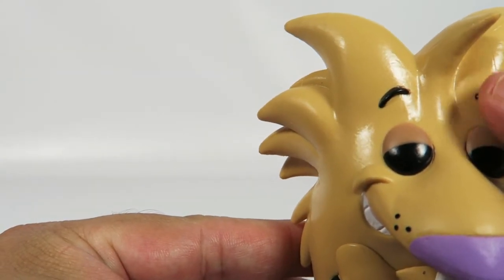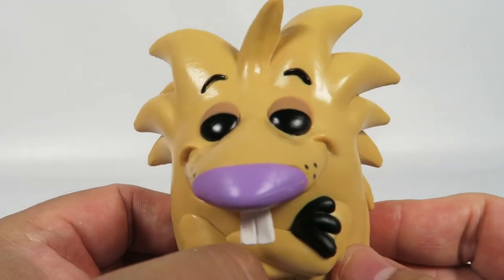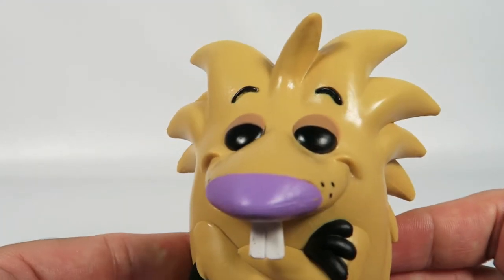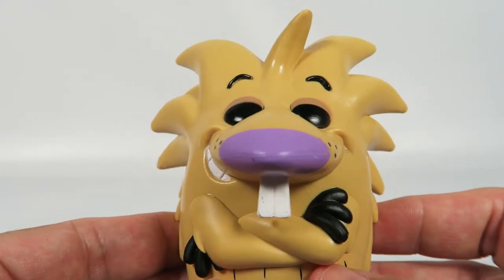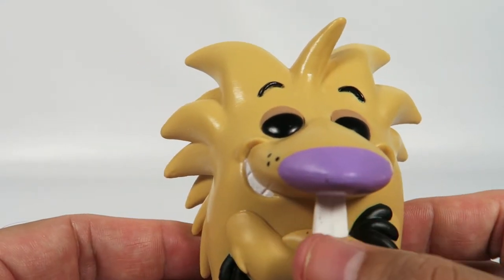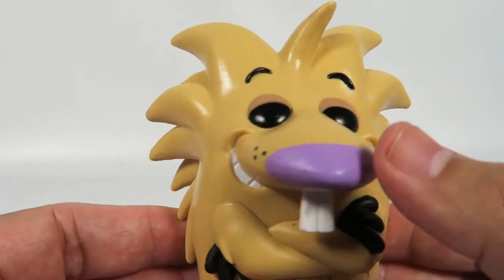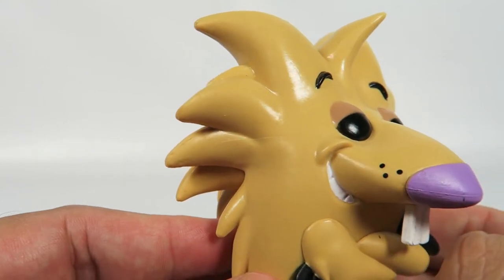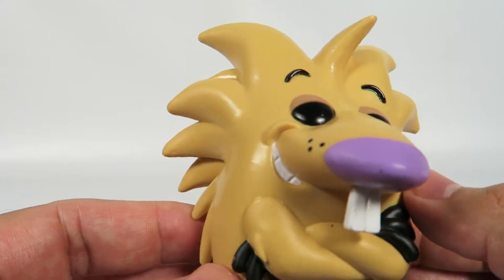These eyebrows are textured in, so they are there. As you can see that expression of his — everything's going to be okay, no need to get frustrated, just relax. Two big buck teeth — he is a beaver, after all. And some points here for the whiskers. Nice big grin on his face.